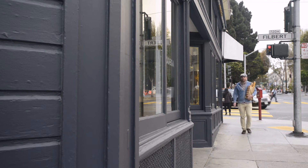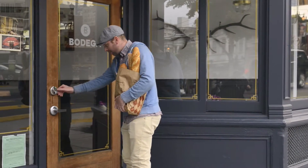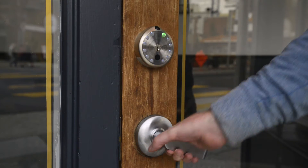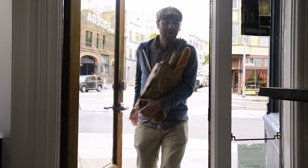Your small business is closed, but you still need to get deliveries. GATE lets you not only control who comes in, but it also keeps track of each person who comes to your door and notifies you, if you choose.